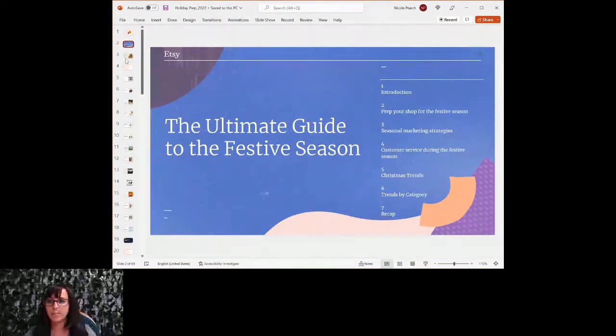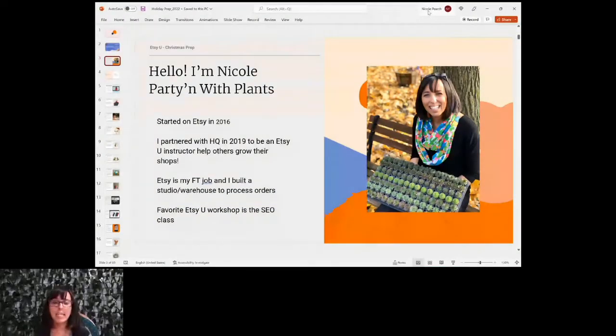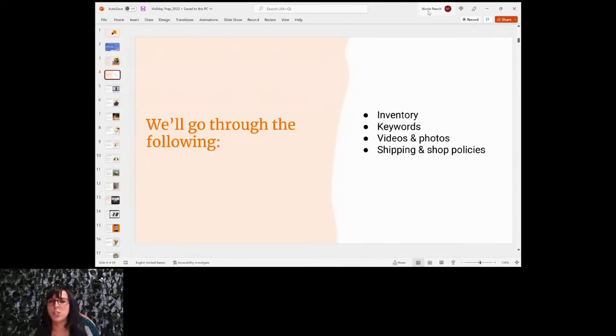I'm Nicole, owner of Partying with Plants. I started my Etsy shop in 2016, and in 2019 I started teaching these Etsy U classes. Etsy is now my full-time job — it wasn't in 2016, it took me a couple of years to get there. My favorite Etsy U workshop to teach is the SEO class. If you haven't been to that workshop, it's an awesome class, so definitely check that one out.